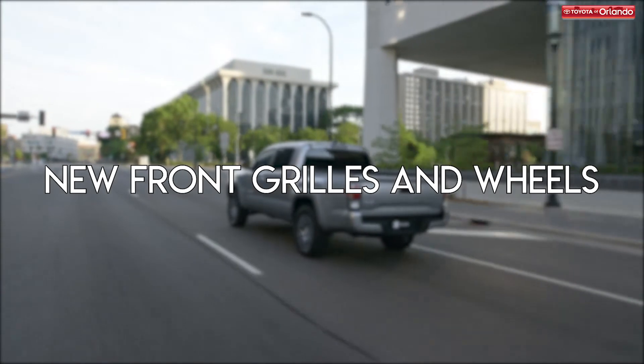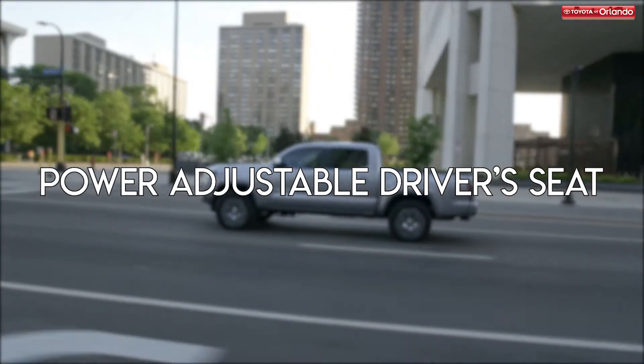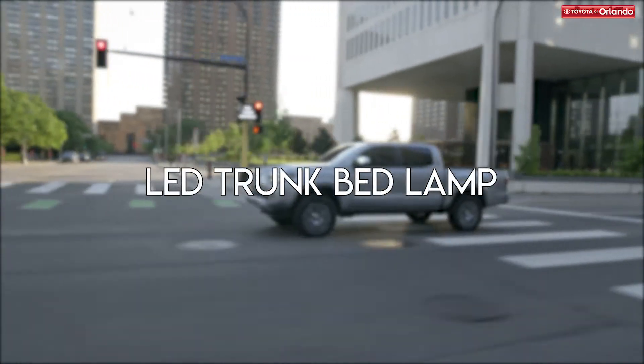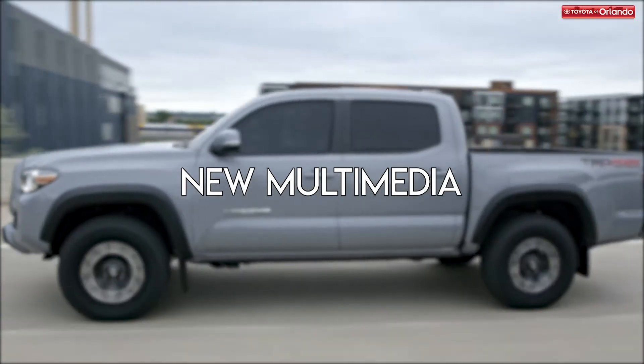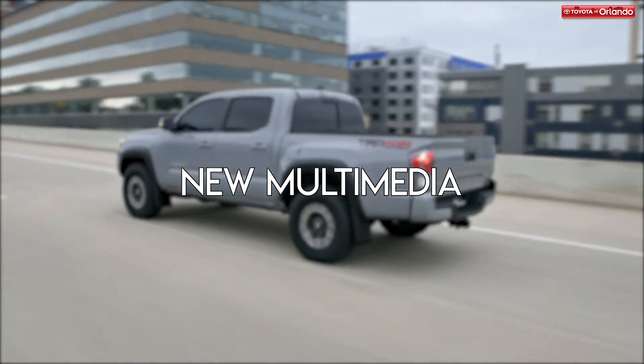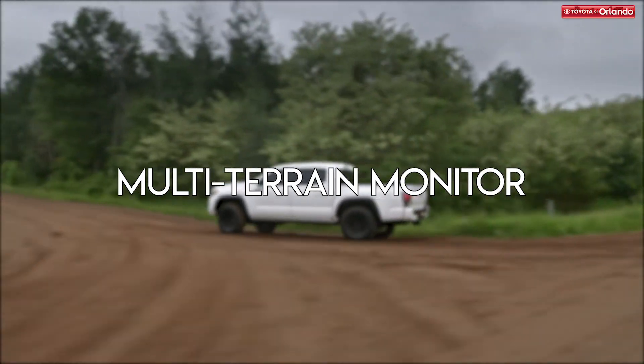The new model year Tacoma features a new selection of front grills and wheel designs. The driver's seat in the 2020 model is now power adjustable. There's an available LED trunk bed lamp. Android Auto and Apple CarPlay are now standard, along with a 7-inch infotainment touchscreen interface, and the multi-terrain monitor is also available to help with clearance height when off-roading.